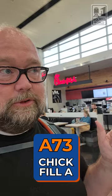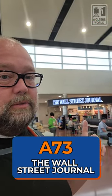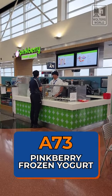There's some live music going on, and then you have Chick-fil-A if you want a chicken sandwich or little pieces of fried chicken — that's what my kids always get. There's also the Wall Street Journal shop if you want chips, candy, and things to throw in your bag. And then there's Pinkberry frozen yogurt as well. It's a nice little food court at this end.